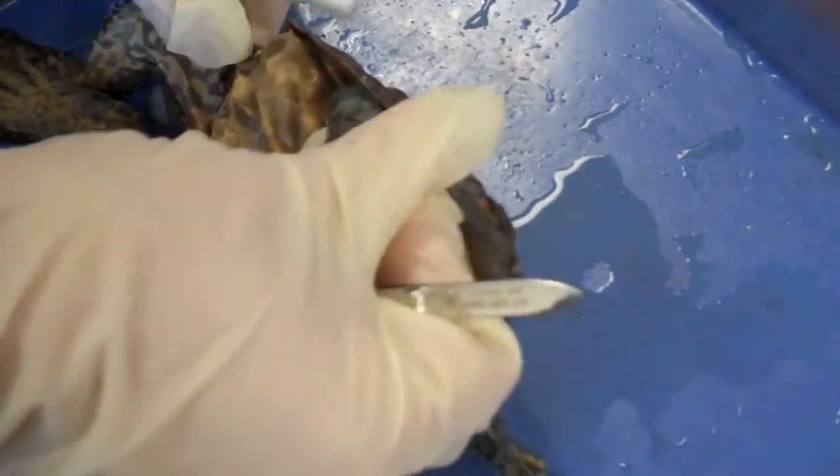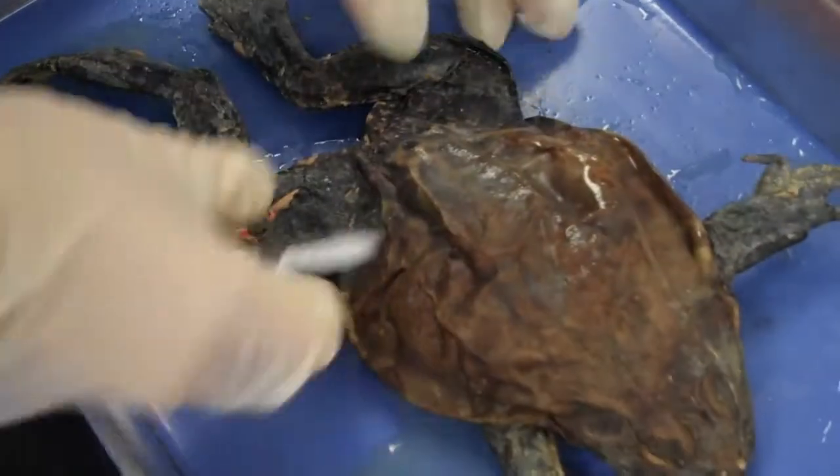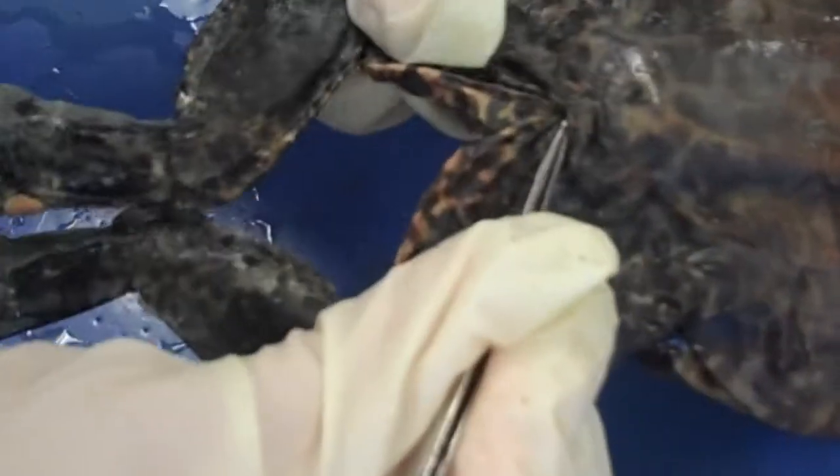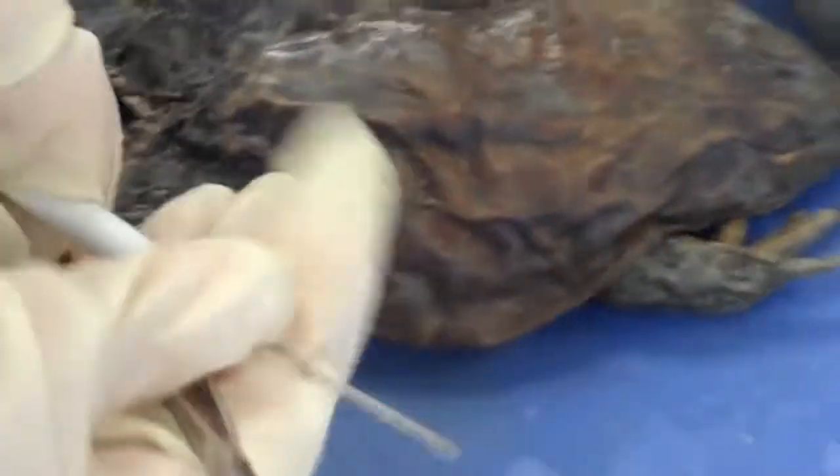Do crocodiles have those also? Yeah. At the top of the slit right here is the cloaca. That's the common opening for the digestive, reproductive, and excretory systems.